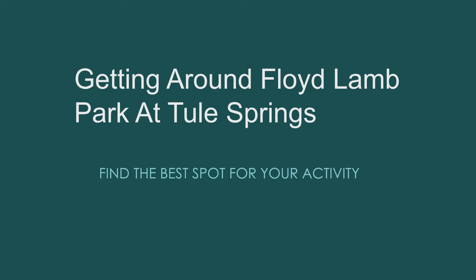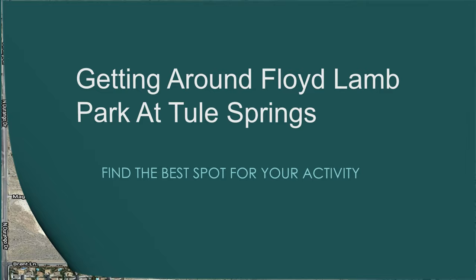The purpose of this video is to familiarize the visitor to the Floyd Lamb Park at Tule Springs with the facilities and the makeup of the park, so that your visit can be planned well in advance.